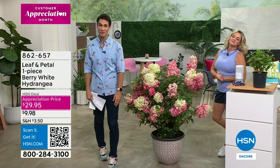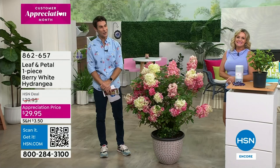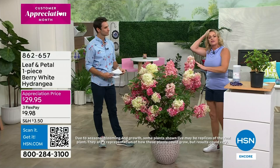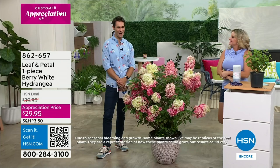You are reserving yours. There's something about this vertical conical shape — like an explosion, like fireworks, like a celebration. This is really remarkable. Item number 862657, on what we call an appreciation price for Customer Appreciation Month — under $30 at $29.95. Take advantage of those flexible payments. If you're starting for the very first time, not a bad place to start. Leaf and Petal has done all the work for you — maybe grab a couple! And just one last thing: make sure you water your plants. They need water more than anything else.